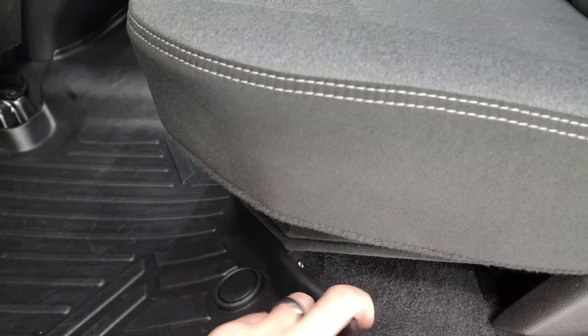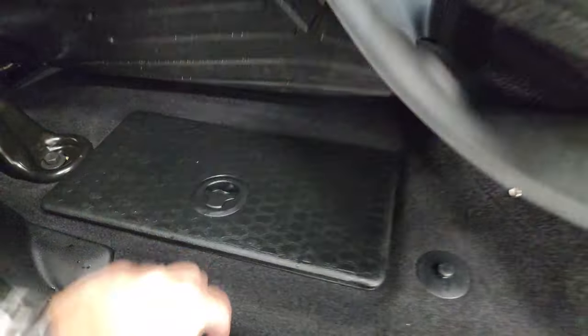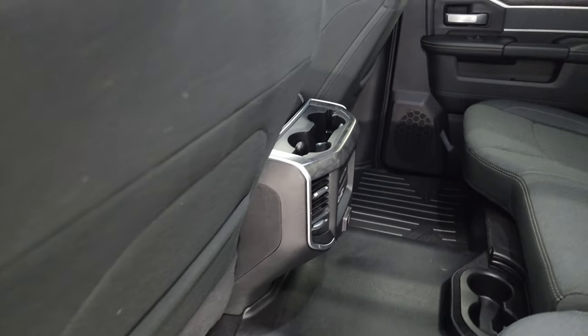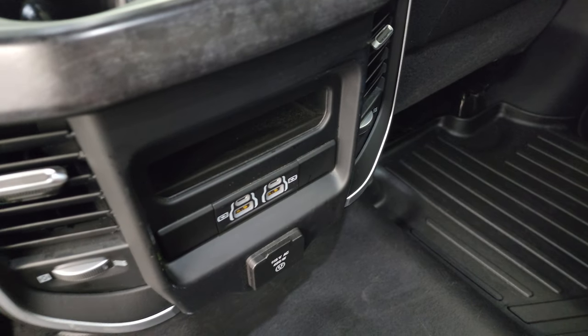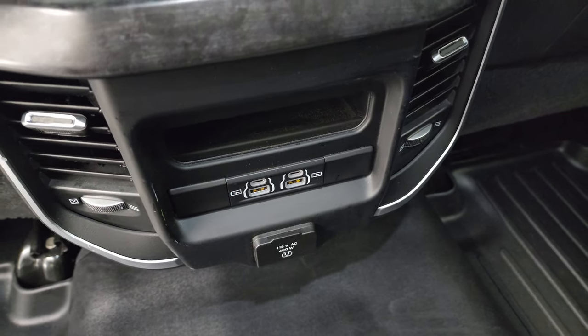Underneath there is in-floor storage with removable bins for easy cleaning — you can put ice and drinks in there like coolers, or if you're not in Wisconsin, just extra storage space. Back here you also get a 115-volt, 400-watt plug-in, two USBs, and two USB-Cs.